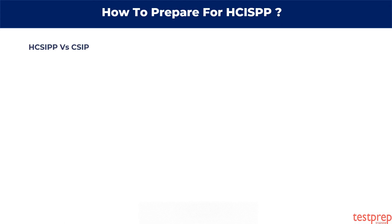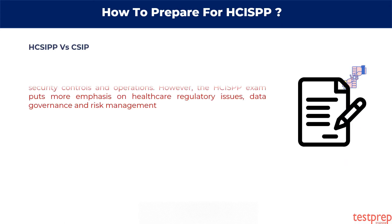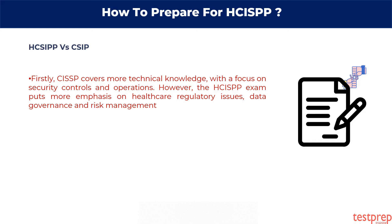HCISPP versus CISSP. Firstly, CISSP covers more technical knowledge, with a focus on security controls and operations. However, the HCISPP exam puts more emphasis on healthcare regulatory issues, data governance, and risk management.